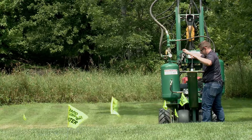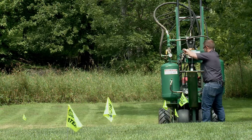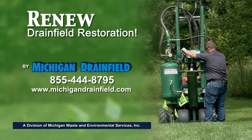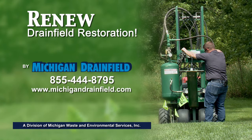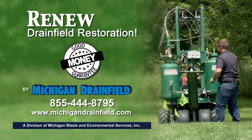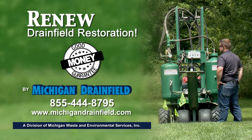Ever since then, the septic system has been working like it's brand new. I'm just thankful that we had this option. Don't let your failed or failing drain field system cause you undue stress and added financial burdens. Before you spend thousands of dollars to replace your drain field, contact us to learn more about the many advantages of our Renew drain field restoration process. When you contact us, don't forget to ask about our good money guarantee — it's the best in the industry.